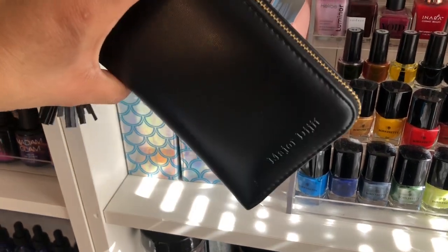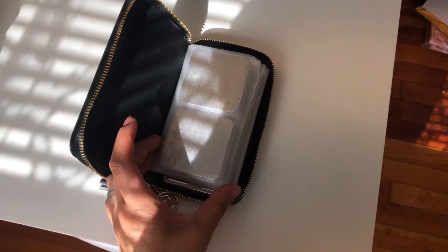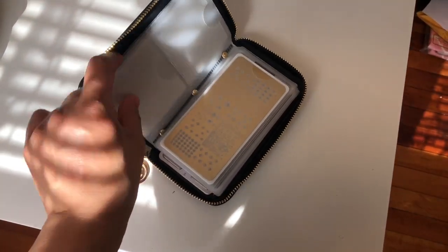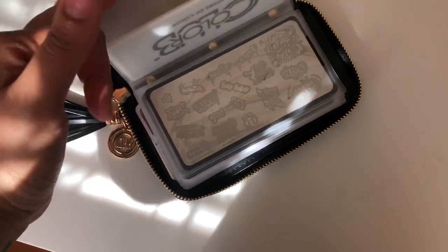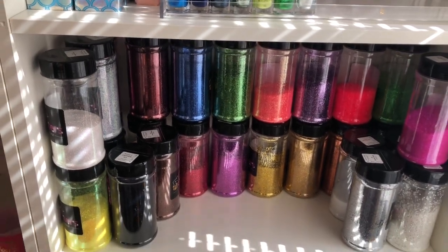I also have this stamping plate case I got from Amazon — it's like a little purse, only came in black when I ordered. It has slots for square plates and the back holds the big plates, so this is where I keep my Beauty Big Bang stamping plates and similar ones. Down here is where I have my glitters — as you know I make custom glitters and I'm selling them, so this is some of my inventory right here.